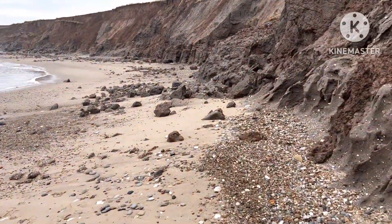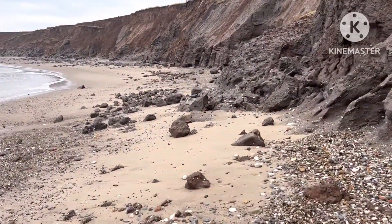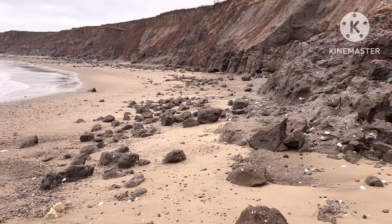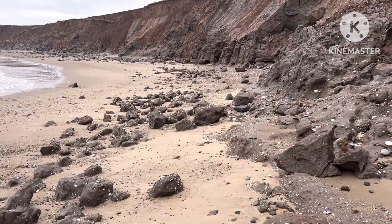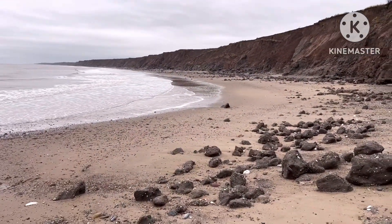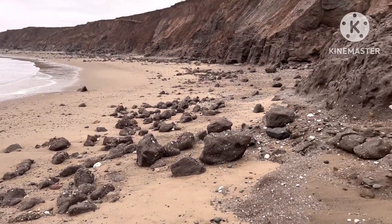Hi everyone, I'm here at Mapleton today. I haven't been here for a while — I tend to stay away from Mapleton because it gets a bit busy, but figured as it's near the end of November we might be alright. The tide's just going out so hopefully there'll be some good stuff.